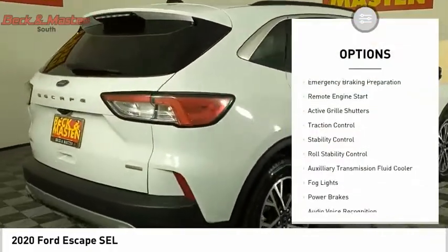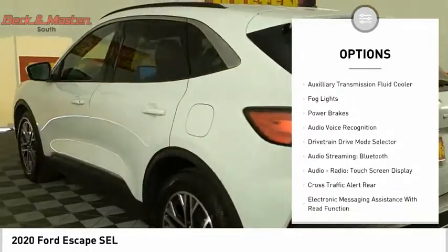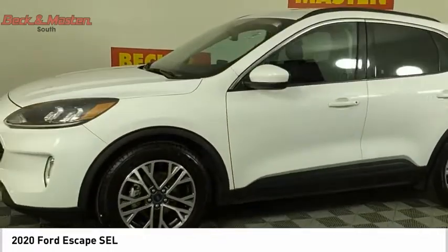Power windows with safety reverse, emergency braking preparation, remote engine start, active grill shutters, traction control, stability control, roll stability control.